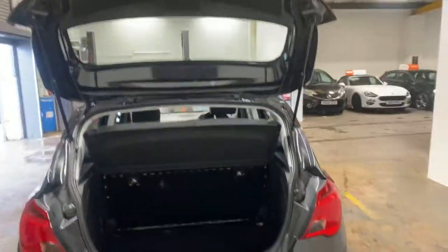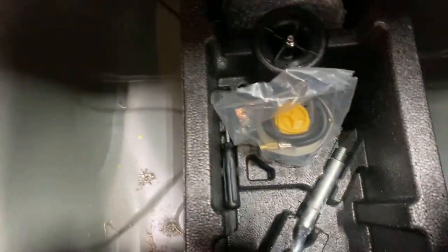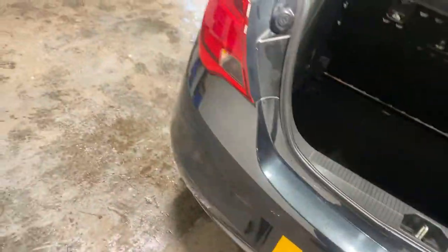Here is the boot area with the parcel shelf. It's basically just a tyre inflation kit in here.